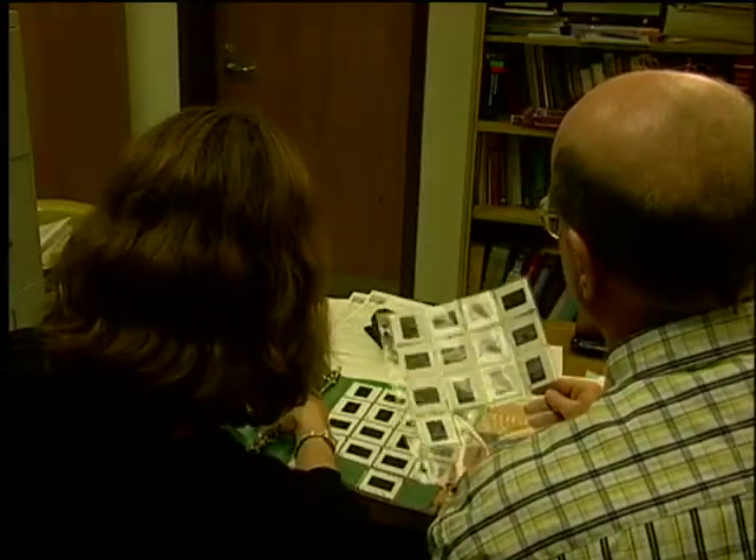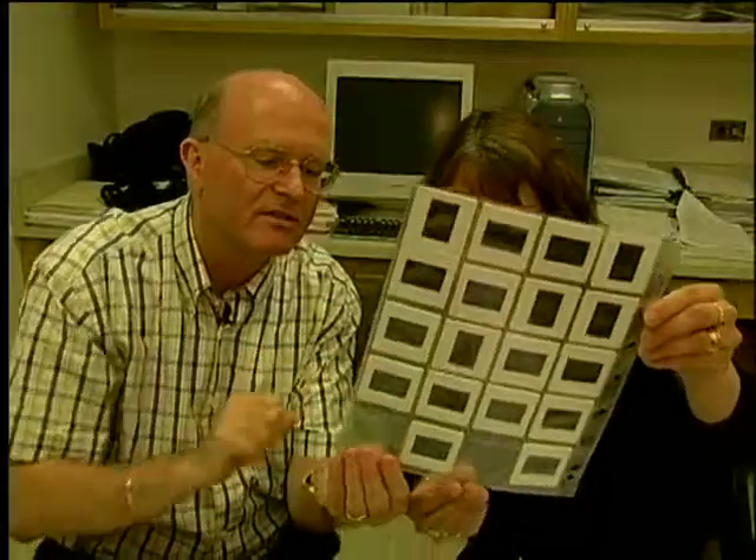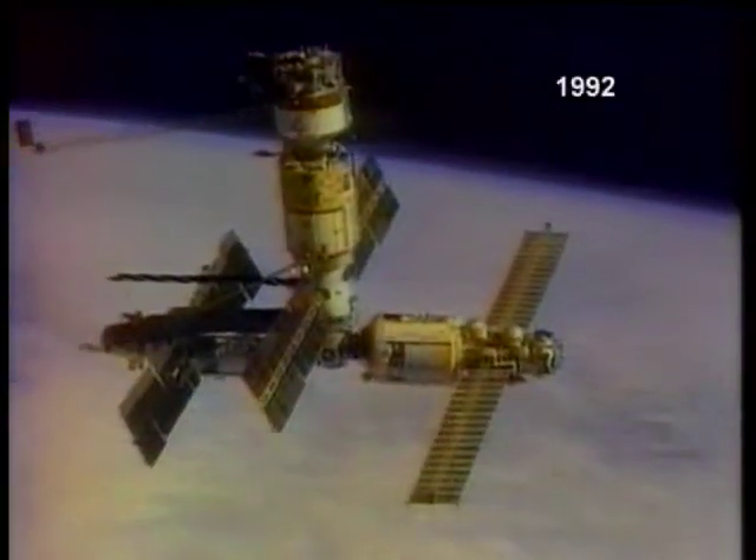Well, we were quite excited. Here are some photographs of our viewing of the launch. He's also successfully grown crystals on Mir, the Russian space station.